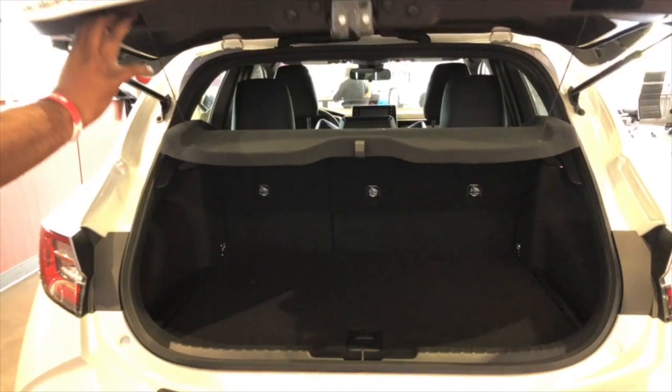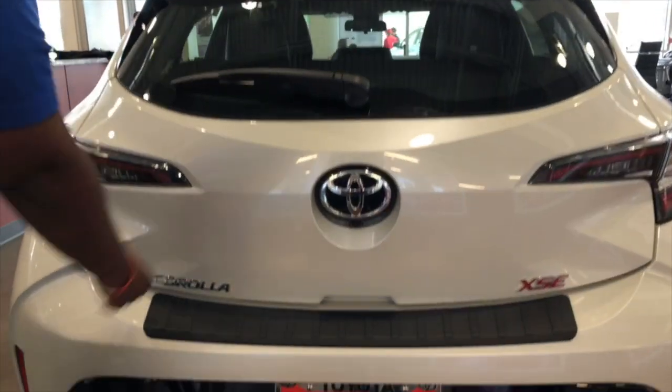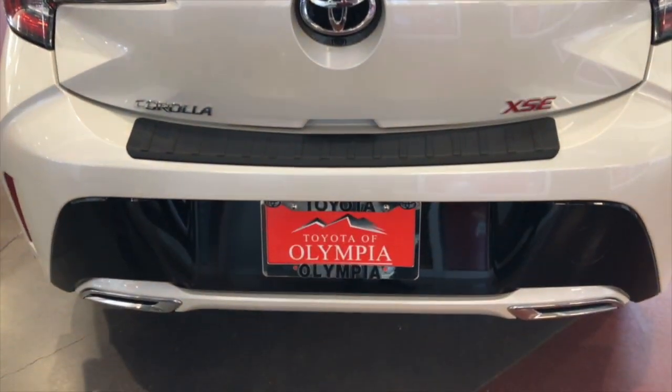Let's go ahead and check out the inside. Making our way inside, let's check out some of those cool features.